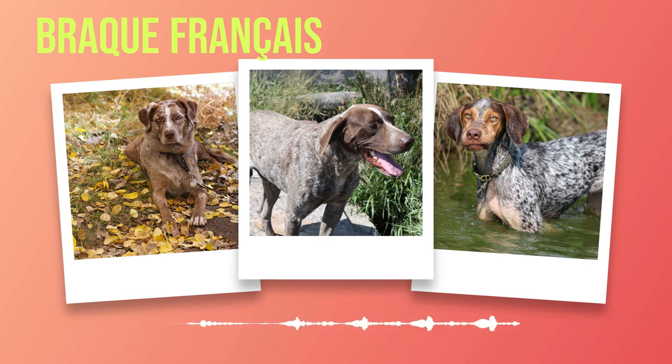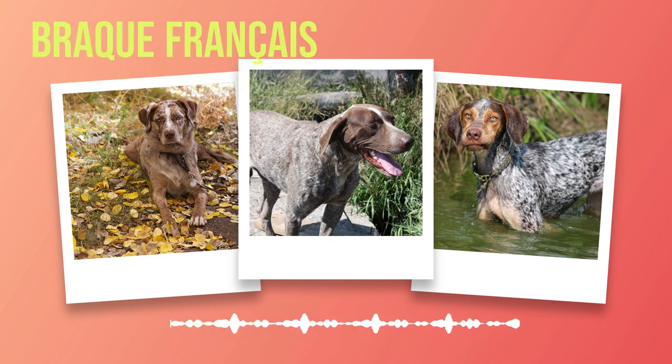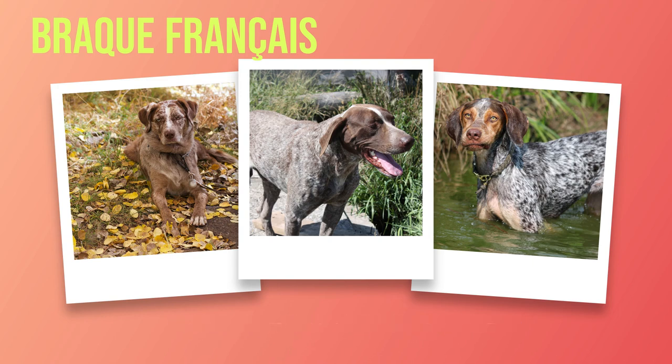Each unique coat pattern only serves to enhance their inherent beauty. Beyond their physical attributes lies the temperament of these remarkable canines. The Brac Francais is known for being affectionate towards both family members and strangers alike. Their gentle nature makes them excellent companions for families with children — patient playmates who thrive on human interaction. Their loyalty knows no bounds, and they are known to form deep bonds with their human counterparts.